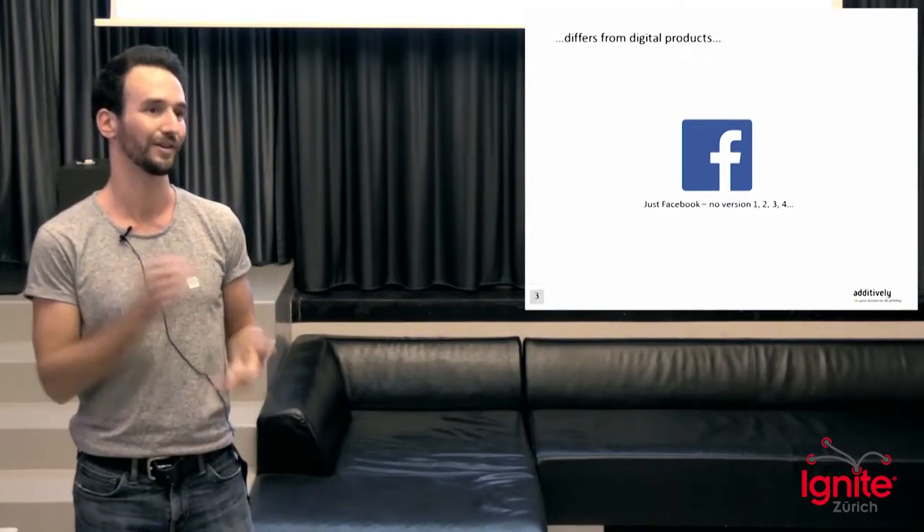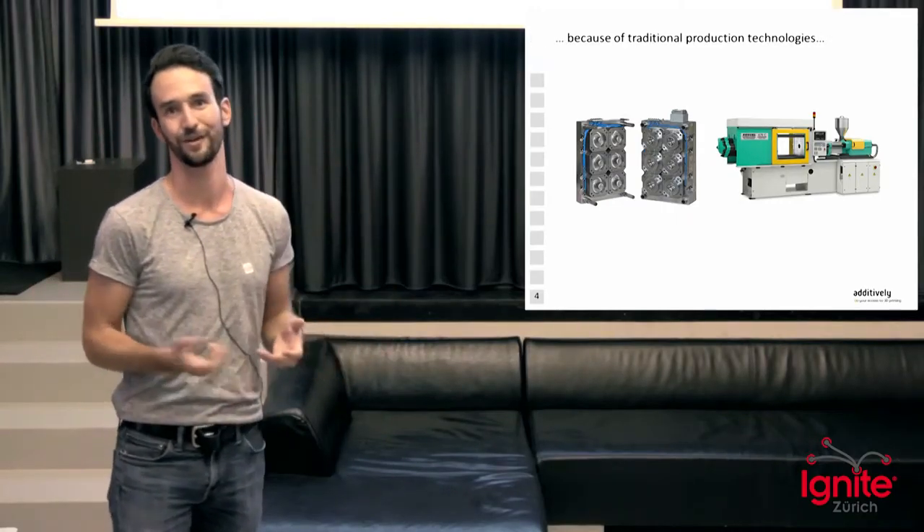We just have Facebook — there are no versions, nothing. They just continuously improve their product and directly ship it to you, and they are extremely successful with it. So the big question is, why are manufacturers not doing it as well? And the simple answer is production technology.